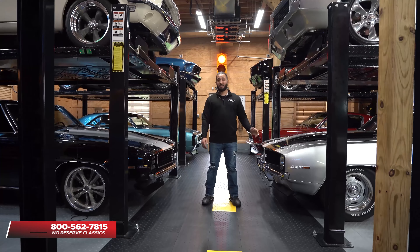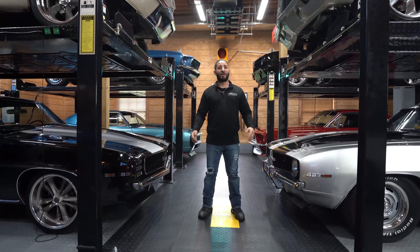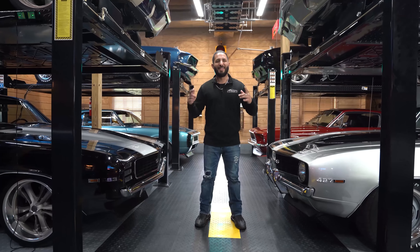If you guys haven't done it already, make sure you hit that subscribe button — because you never know, your dream ride could be in the next video.